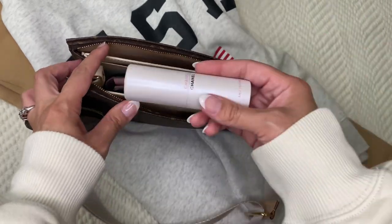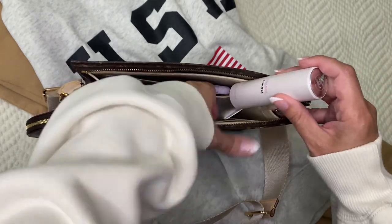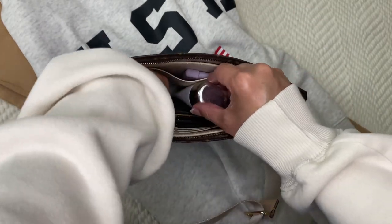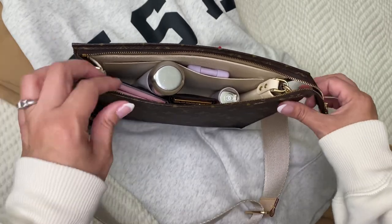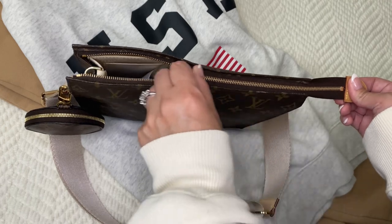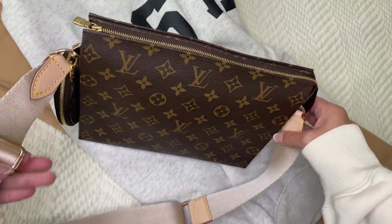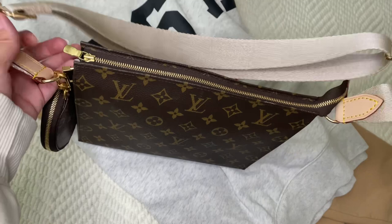I'm going to be carrying my Chanel Chance perfume — I just need to move a couple of things around to get them to fit right. Because the bag is tall I can put my lotion standing up, and then I just zip it. It's not overstuffed — it's just carrying my essentials.